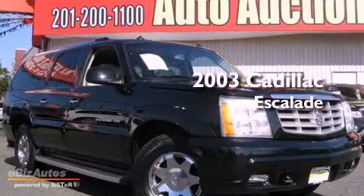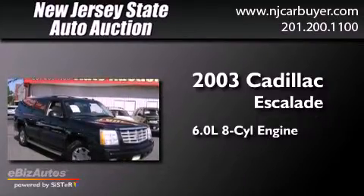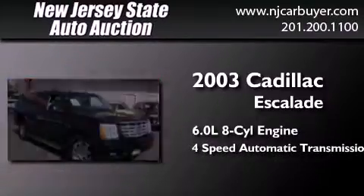This is a 2003 Cadillac Escalade. It has a 6.0-liter, eight-cylinder engine, a four-speed automatic transmission, and all-wheel drive.